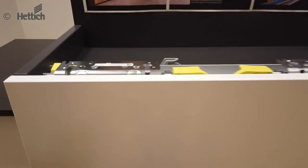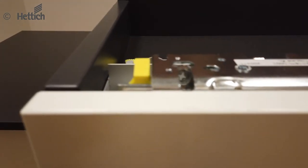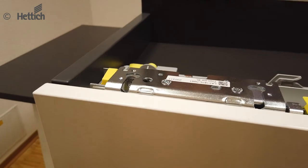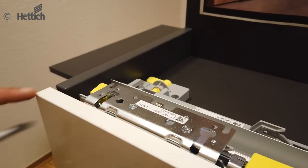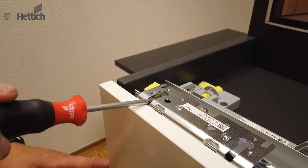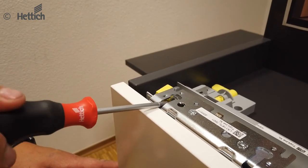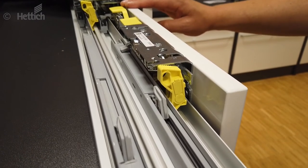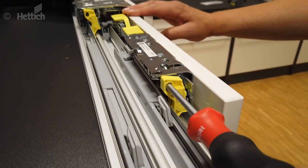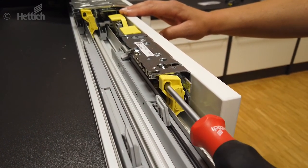Simple height adjustment. Sliding doors can be adjusted most quickly when they are closed. The door height can be adjusted from the front and the joint pattern can be checked directly. For ceiling-high constructions, the adjustment is made alternatively from the side. The adjustment range is 3 mm up and down.